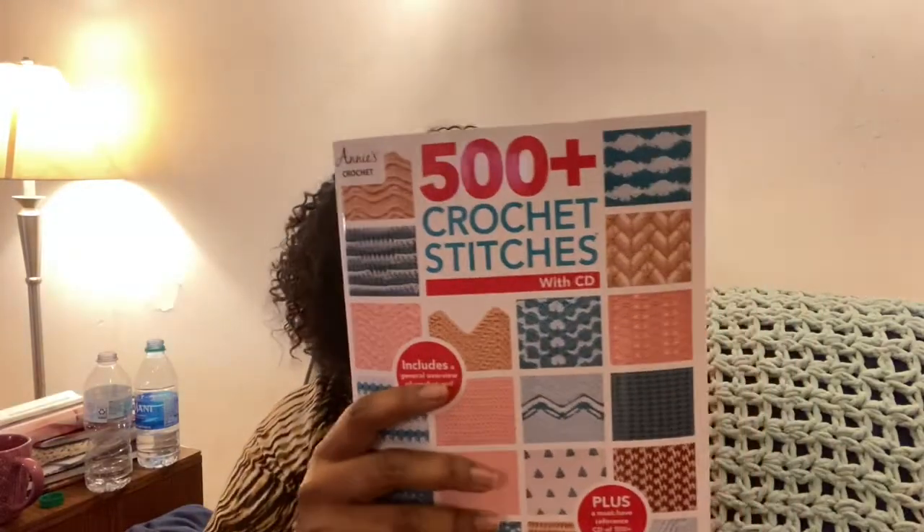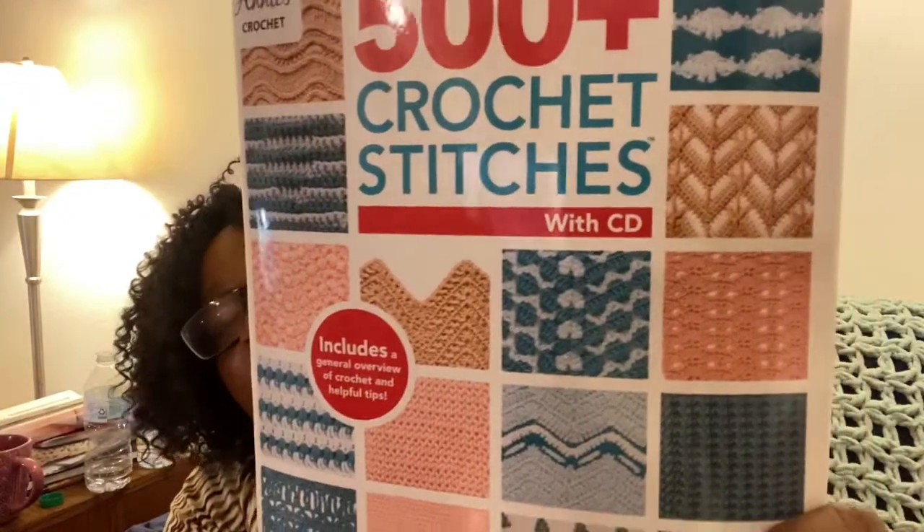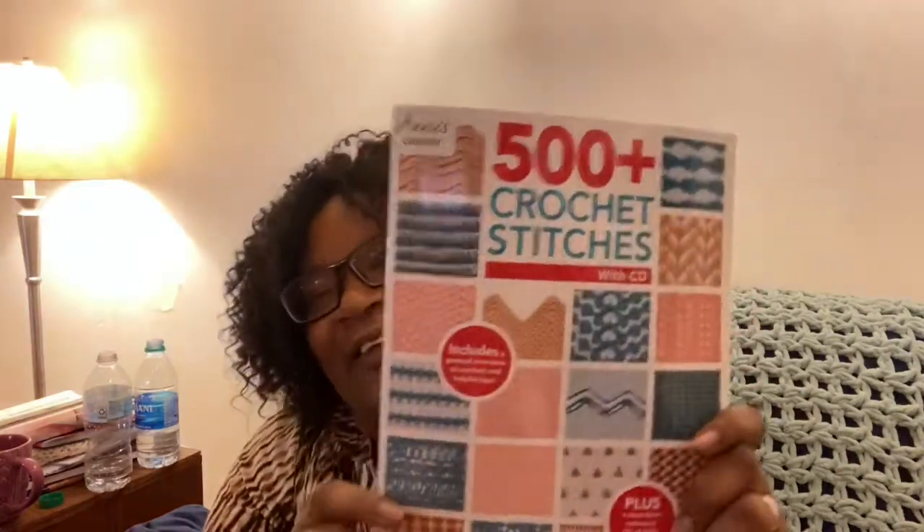I was like, 'I know I did not pay $15 for such a small book.' But here's what I missed — where it says 'With CD.' So this book expands your creative crochet knowledge with a collection of 500 plus unique stitch patterns and blocks from out-of-print prestigious books, now brought back to you in one handy CD. So this is not a physical 500-page book — it's a CD. Hopefully that will be worth my $15. It pays to read.